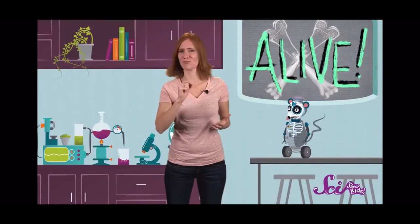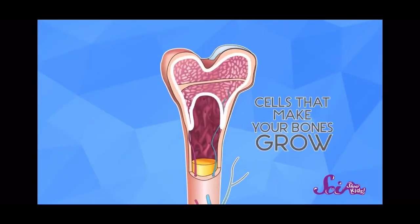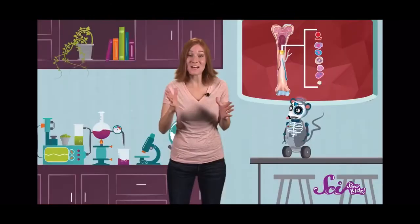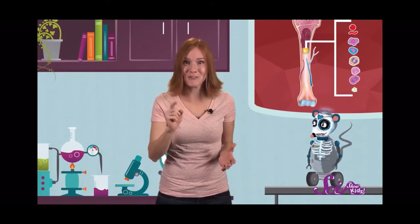One final fun fact about your skeleton — your bones are alive! Even though we often think of skeletons as not living, like the ones we see in museums or models, your bones are full of living cells. Some of these cells are what make your bones grow, and repair them if they get hurt. And other cells, which are tucked away in the thick, spongy layer deep inside your bones, have a very special job — they make your blood. Most of the stuff that's in your blood is actually made inside your bones.